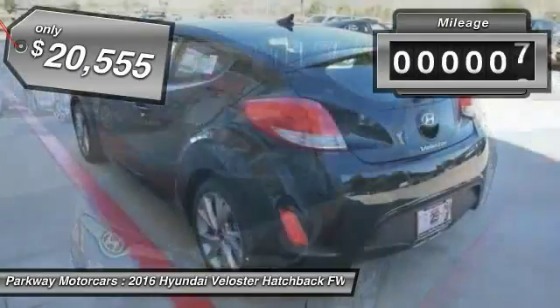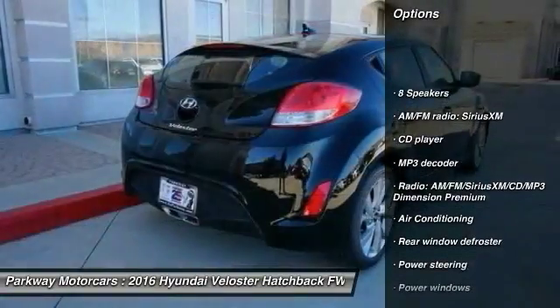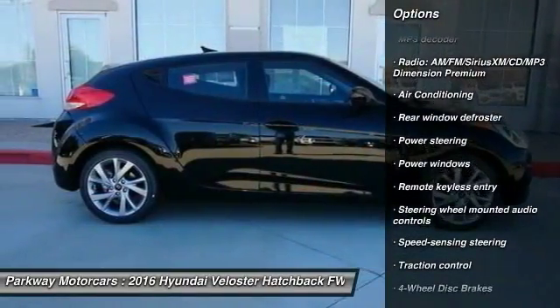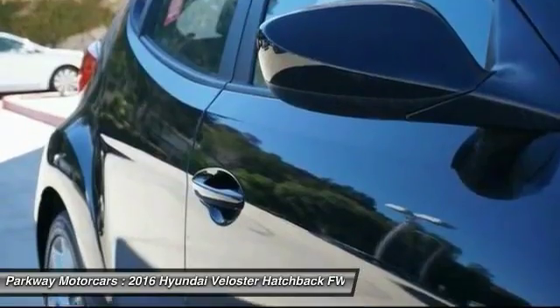This vehicle has less than 100 miles. Here are some of this vehicle's great options: traction control, air conditioning, leather wrapped steering wheel, dual airbags, power steering, four wheel disc brakes, center armrest, eight speakers, electronic stability control, and power windows.